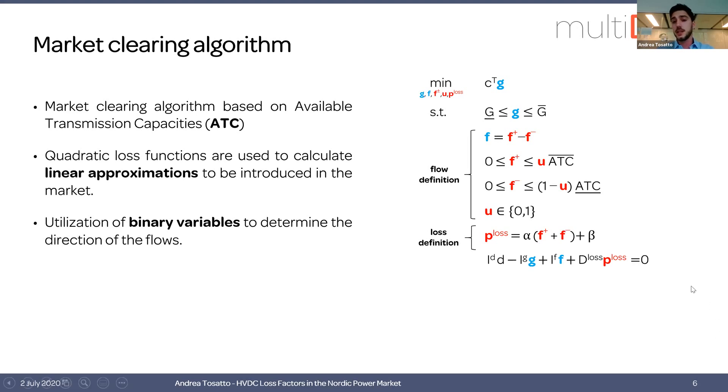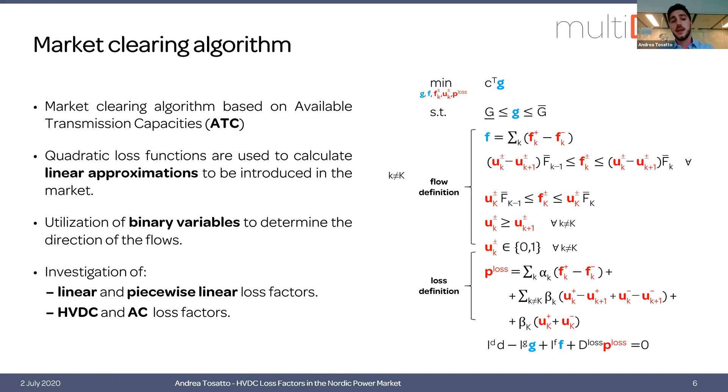Losses are included using loss distribution matrices. With piecewise linear loss factors, the concept is the same, but the capacity of the lines is divided into several segments. We have one variable for the flow and one binary variable for each segment, and then losses are calculated using the loss factors corresponding to the segment that is activated.